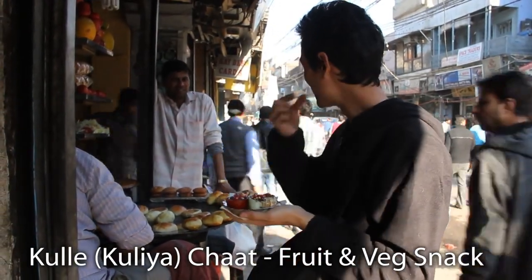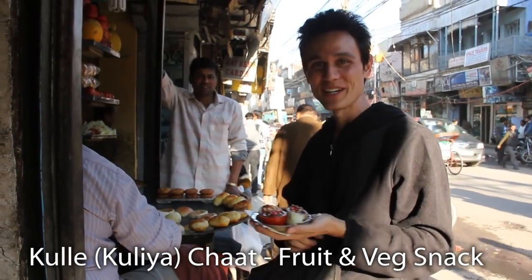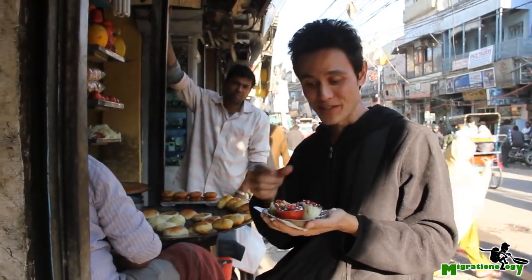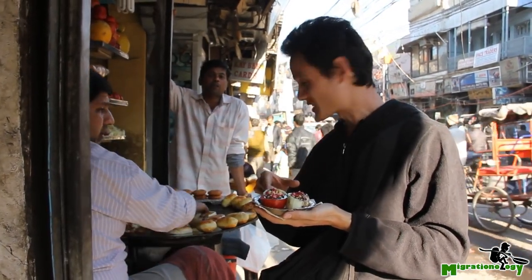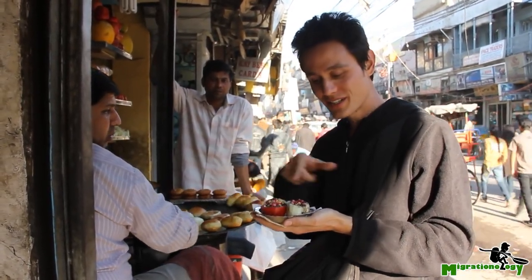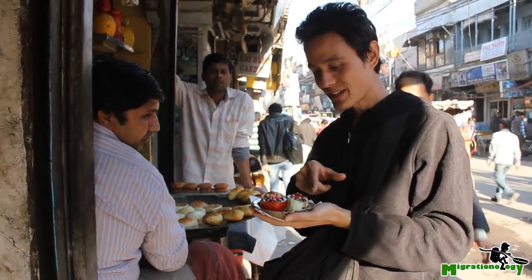They told me to eat the whole thing in one bite. So these are like — there's an orange, potato, tomato, cucumber, and orange.